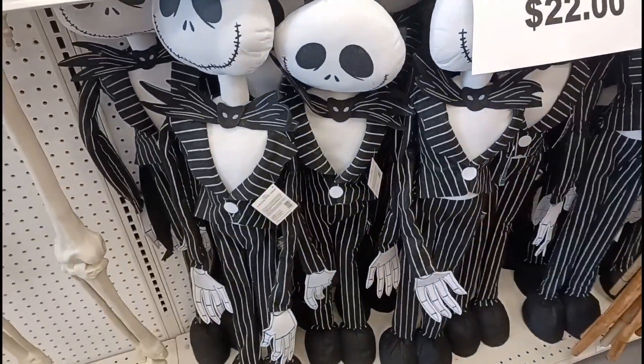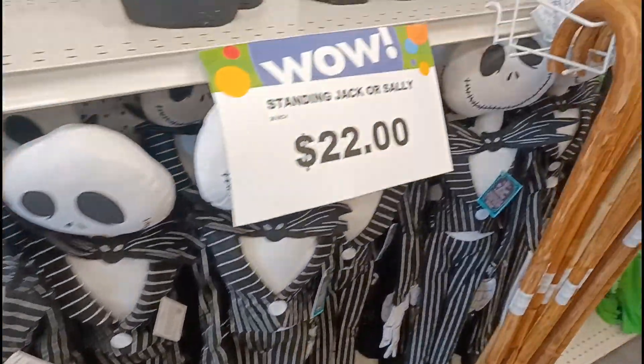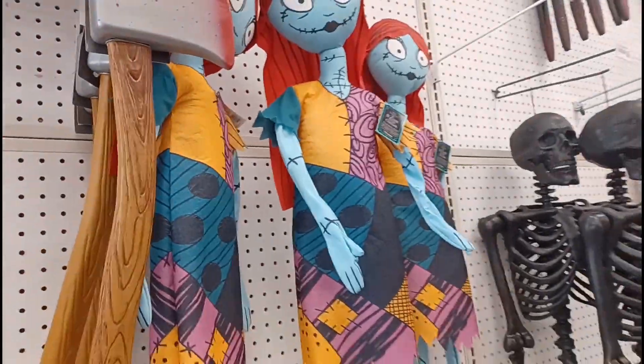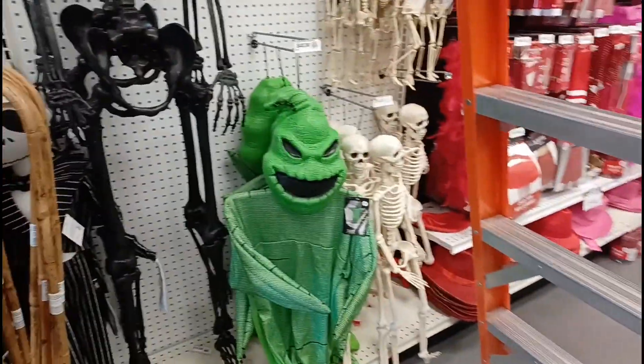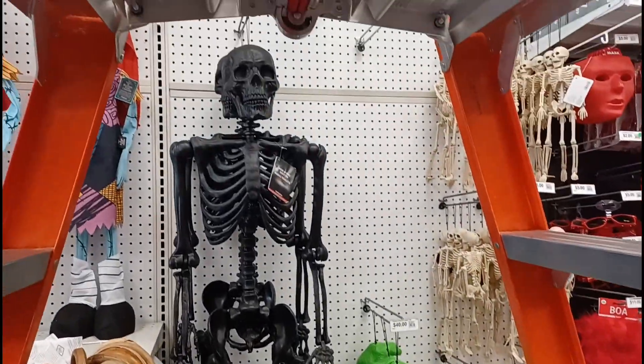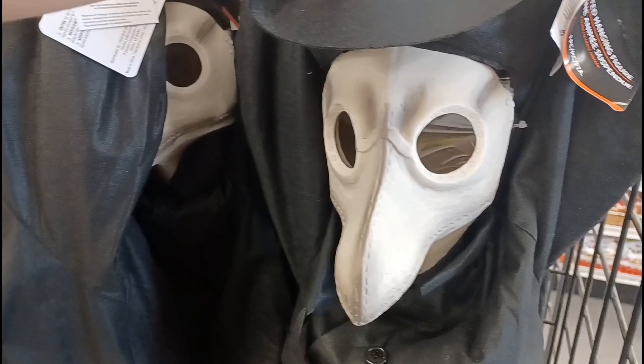Over here we got some Jack Skellingtons for twenty-two dollars, and some Sallys of course, and I see Oogie Boogie over here surrounded by a lot more skeletons. Coming over here we got some more hanging guys like these plague doctors.